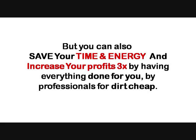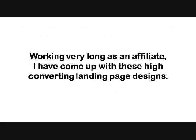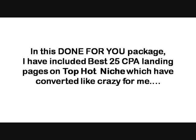I know it's really hard when you work from A to Z as an affiliate marketer — you lose your mind even doing small things which are already being given in any blueprint. After that, creativity dilutes. Working very long as an affiliate, I have come up with these high converting landing page designs.